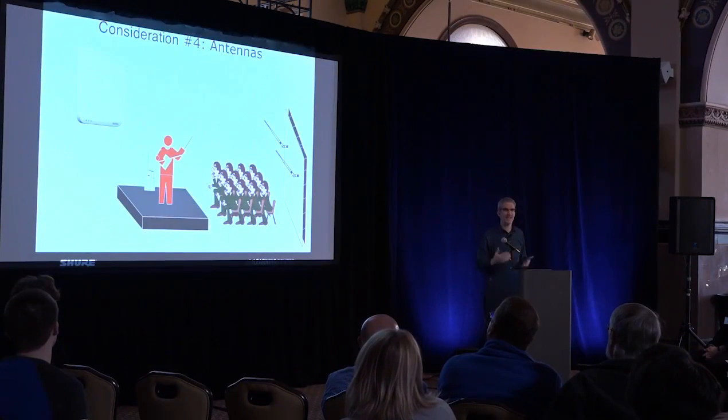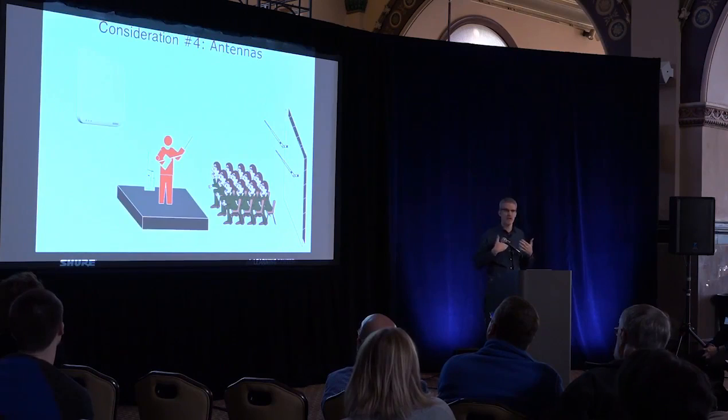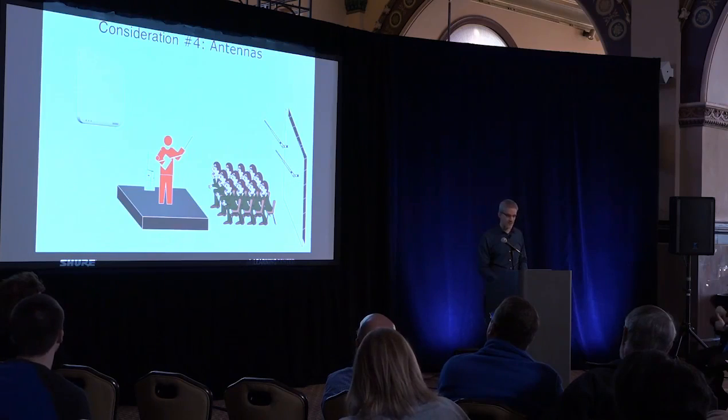If you've got a wireless system, you're dealing with antennas. Ideally those antennas are in the same room to give you the best chance of having a good, clean, reliable wireless connection. So let's dive a little deeper into these four topics.